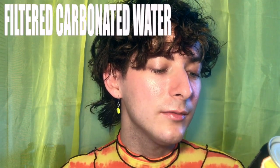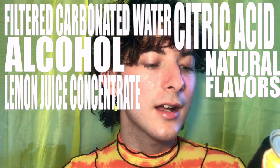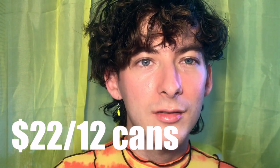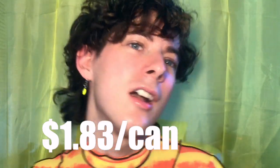The ingredients are filtered carbonated water, alcohol, natural flavors, citric acid, lemon juice concentrate, sodium citrate, cane sugar, and stevia sweetener. It says 1% juice on the bottle. This pack of 12 twelve-ounce cans cost me about $22, which would be about $1.83 a can. So I just told you how much it cost and all the stats about it.